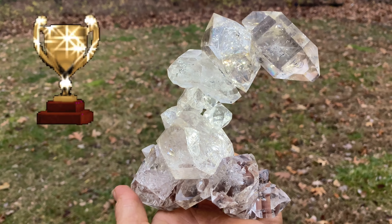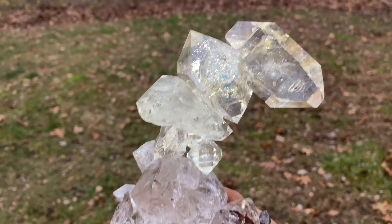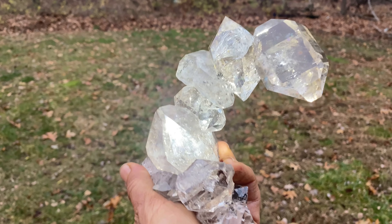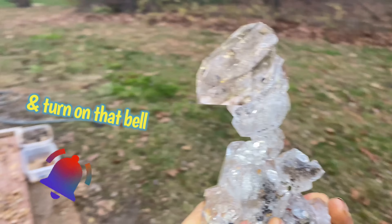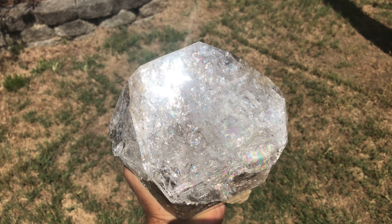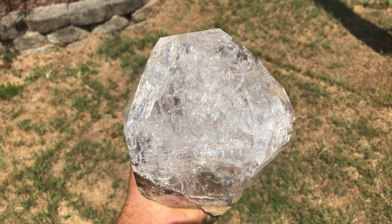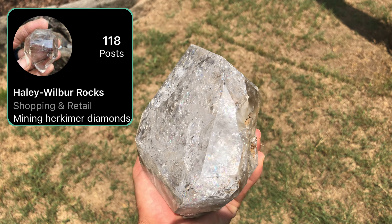This is a world-class Herkimer Diamond Quartz Crystal Cluster — it's been reconstructed. You'll see us pull some crystals right out of the pocket. Be sure to subscribe and turn on that bell. Here's a huge example of a Quartz Crystal Herkimer Diamond. This one's from Fonda, found here by Shannon. Check out her Instagram.